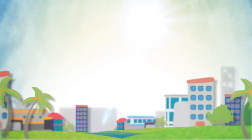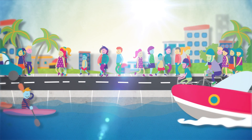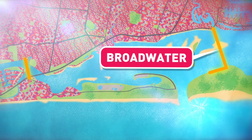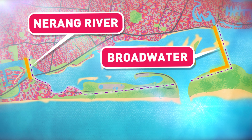The Gold Coast's population is growing. In fact, it's expected to double to 1.2 million by 2050. We're about to begin stage 1 of our long-term recycled water release plan. That means the City will be installing two pipelines across the Broadwater and Narang River that will upgrade our current infrastructure to support this new growth.